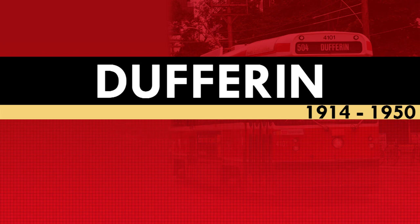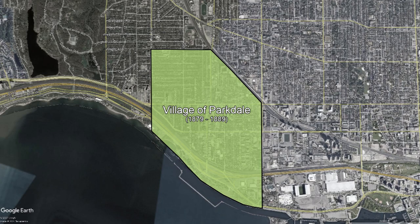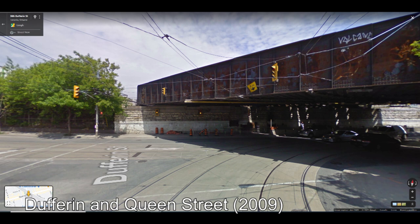The origins of the Dufferin Streetcar start in the early 1900s. Prior to this, Dufferin Street was a concession road, with most of its development being residential between Queen Street and Eglinton Avenue. Dufferin Street itself for a time wasn't even part of the city of Toronto, but was part of the village of Parkdale. Dufferin Street was also split in two by a railway overpass, which created a jog in the road along Gladstone Avenue and Peel Avenue to link the two branches of Dufferin Street.